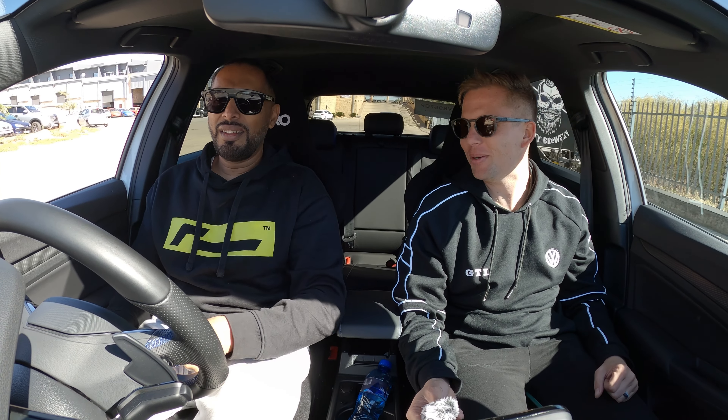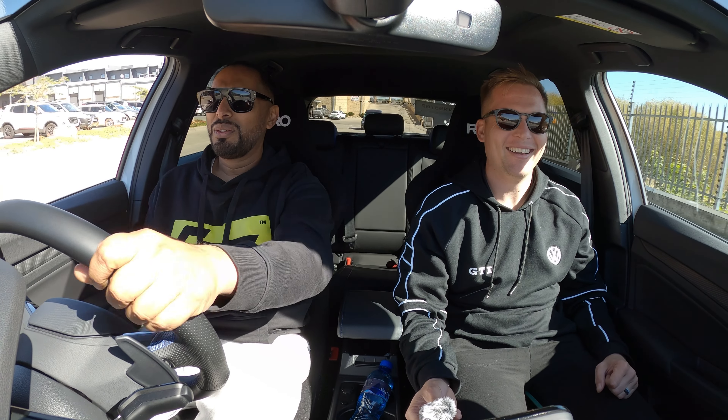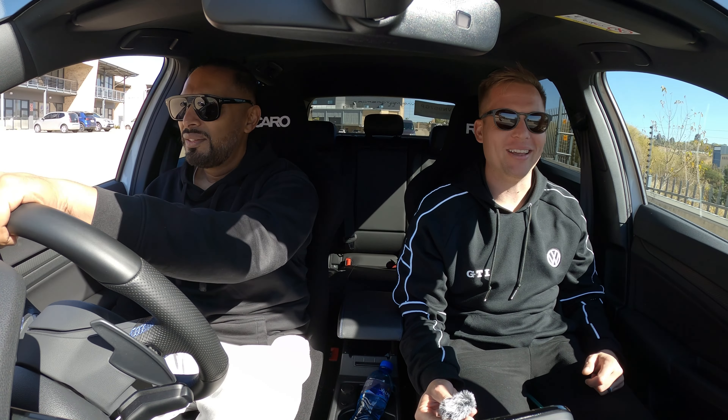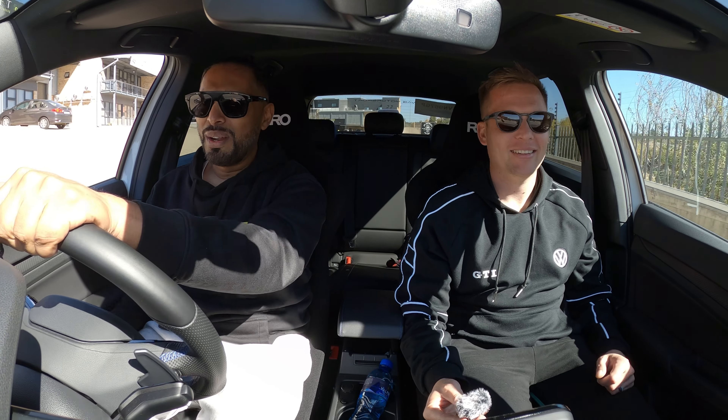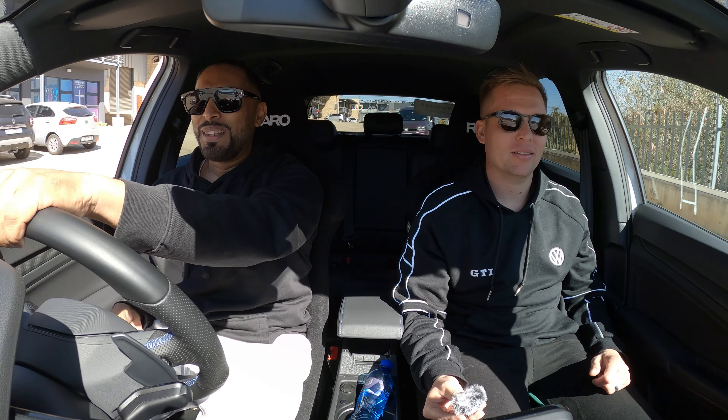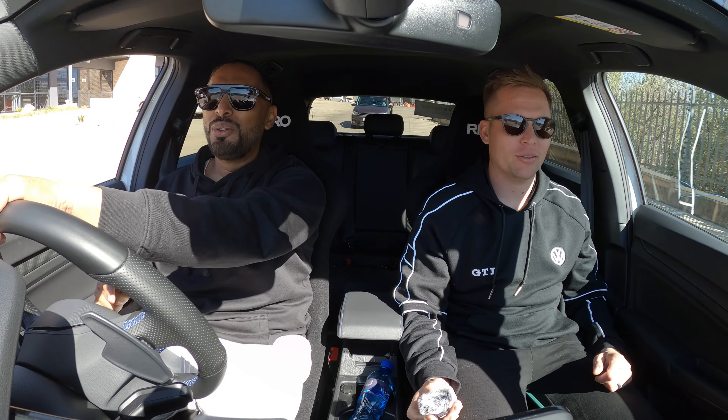I didn't take you as someone who listens to music like that. That's why I was like, what are you listening to? What did you think I was listening to? When I heard it I was like, no it can't be. I'm Christian, I go to church. I love that music. I'm actually doing the alpha course at the moment. Which church? I go to New Life, on the highway.